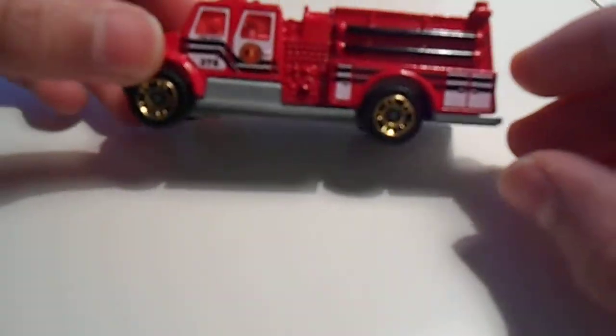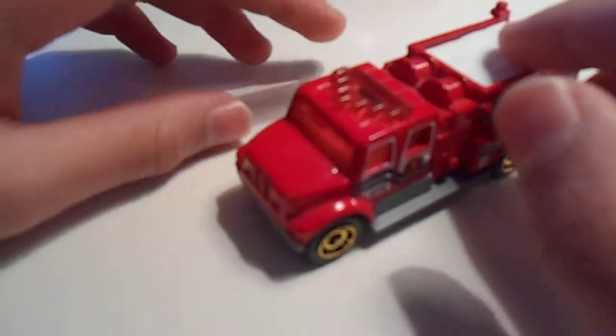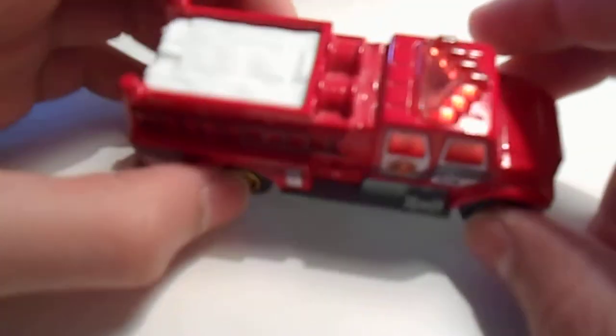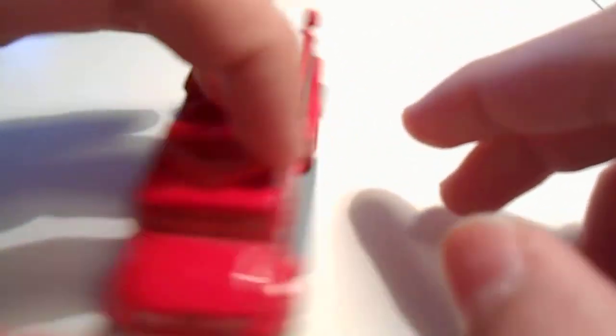Next we have the international pumper — the red one, of course. This one goes out on EMS calls, also goes out on fire calls, alarms, and car accidents.